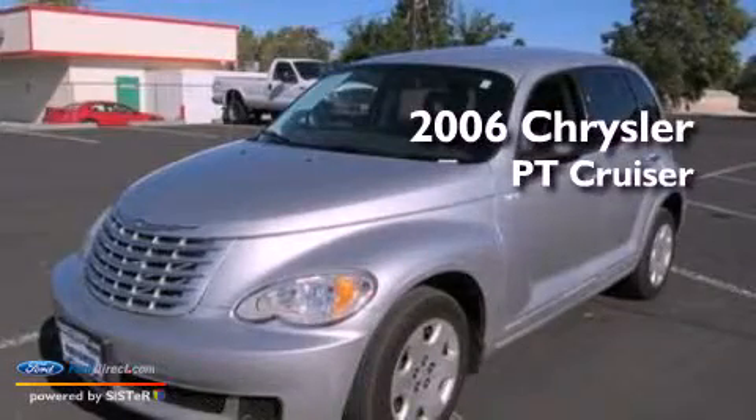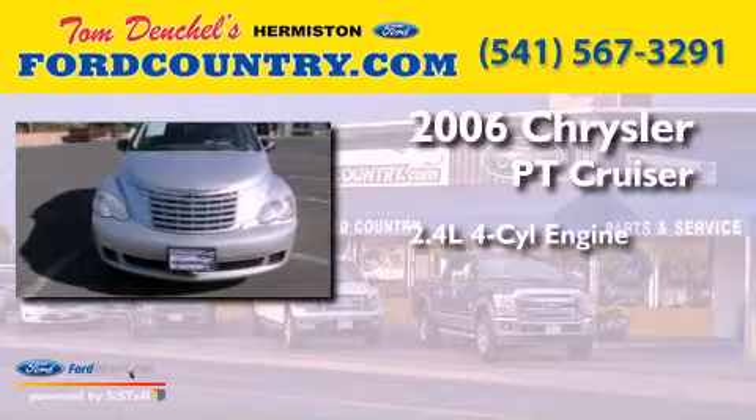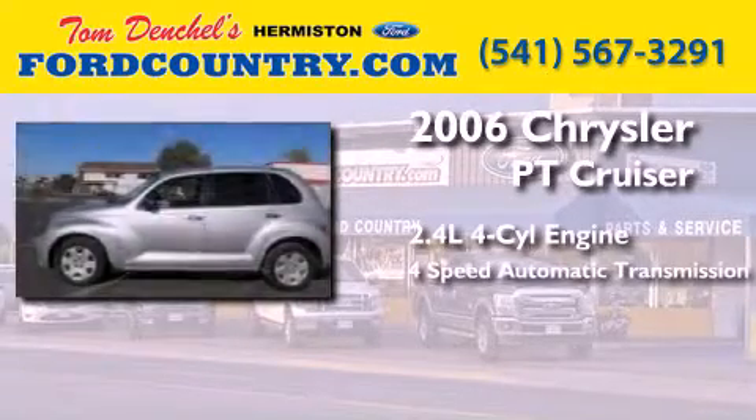This is a 2006 Chrysler PT Cruiser. It features a 2.4-liter four-cylinder engine and a four-speed automatic transmission.